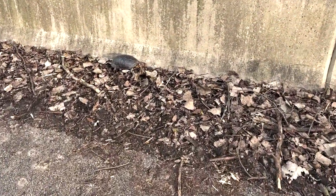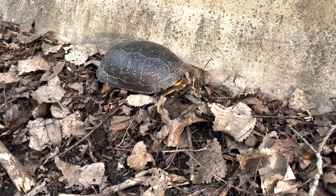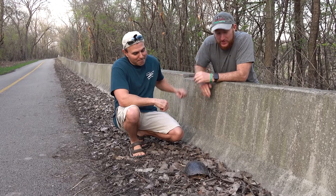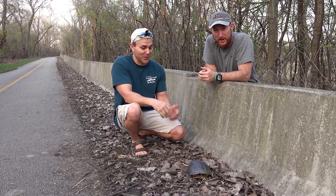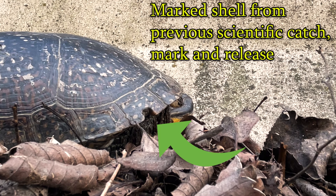Booyah! Here we go — finally got our target species! Guys, we are freaking out. At first you're like, why do you even care about that black rock on the ground? This is a Blanding's turtle — lifer for me! Dave did find a really small hatchling a few years ago, but yeah, lifer adult Blanding's turtle right here.